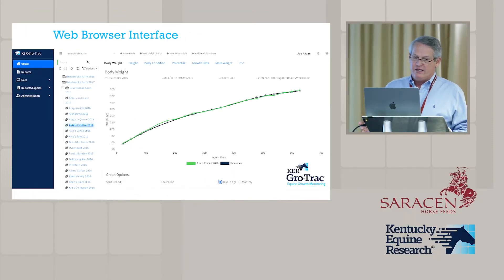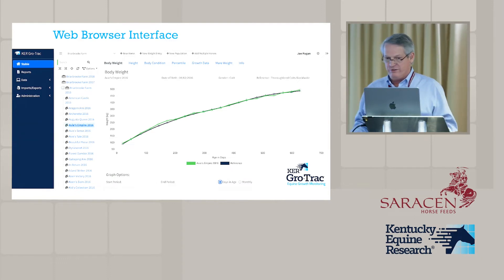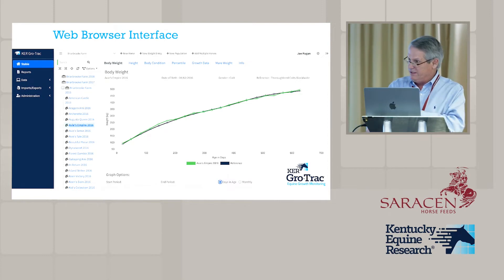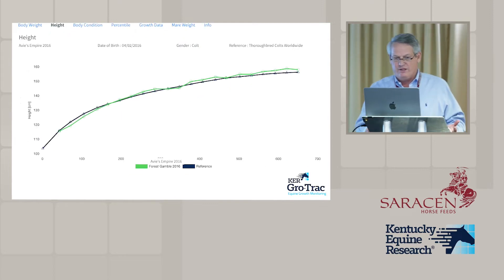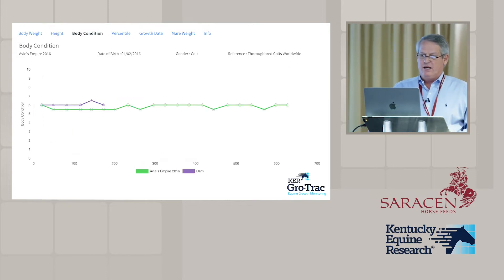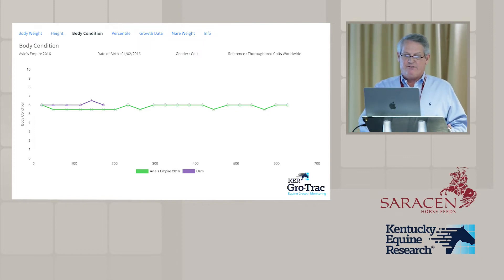You can look at the data in a number of different ways. This graph shows the growth rate of the foal next to the reference curve we generated depending on whether it's a colt or filly. There's a closer shot showing body weight, height at withers, and the axis can be set to either days of age or the month the measurement was taken, so you can see seasonal effects. The program also tracks body condition — in Kentucky they body condition all lactating mares and all foals.